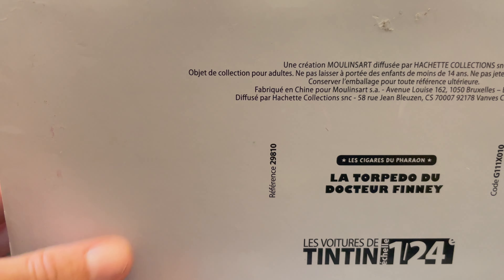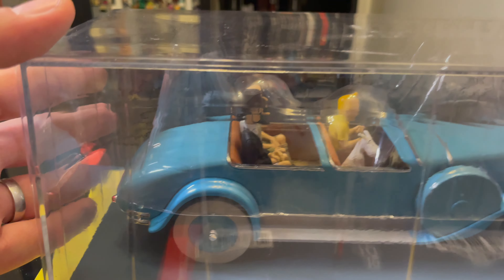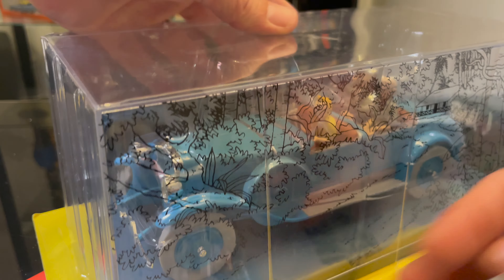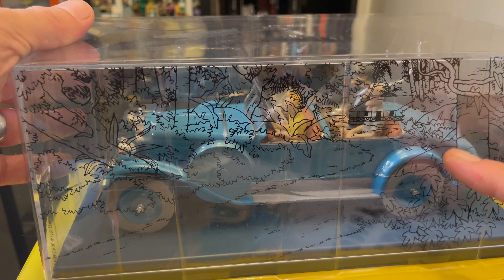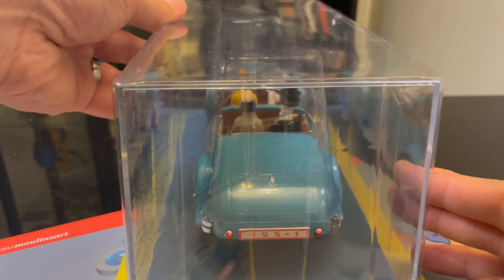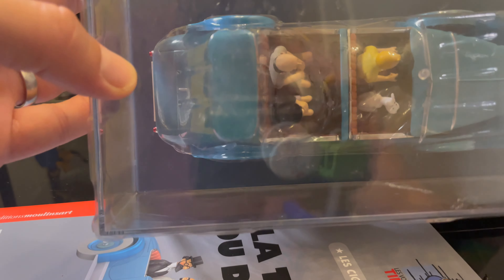It has reference number 29810 and comes in this nice sealed box. It has the scenario printed on the inside of the case.